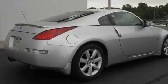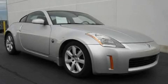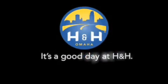We invite you to contact us today to learn more about this vehicle. H&H has been selling new and pre-owned vehicles like this one for 80 years in the Omaha Metro area. Contact the H&H eSales team today. Find out about this vehicle. It's a good day at H&H.